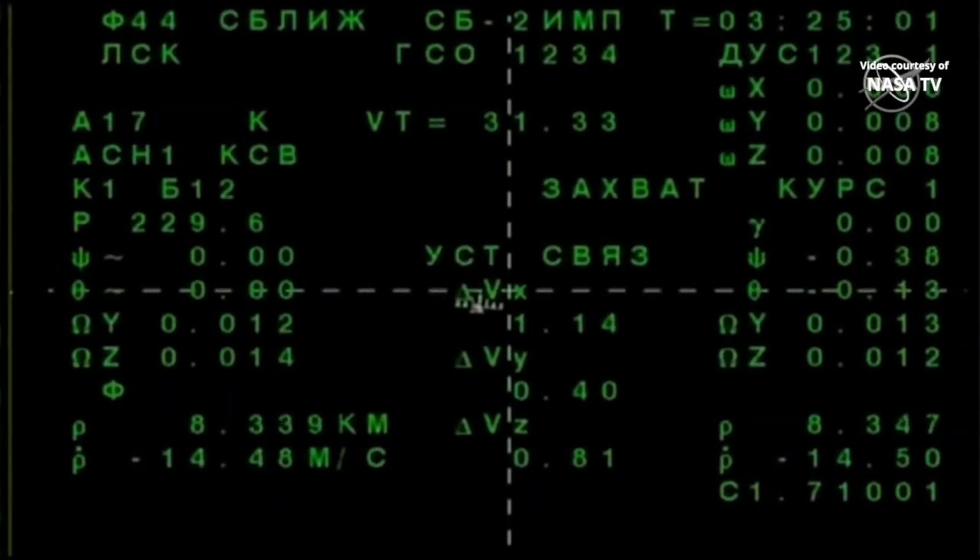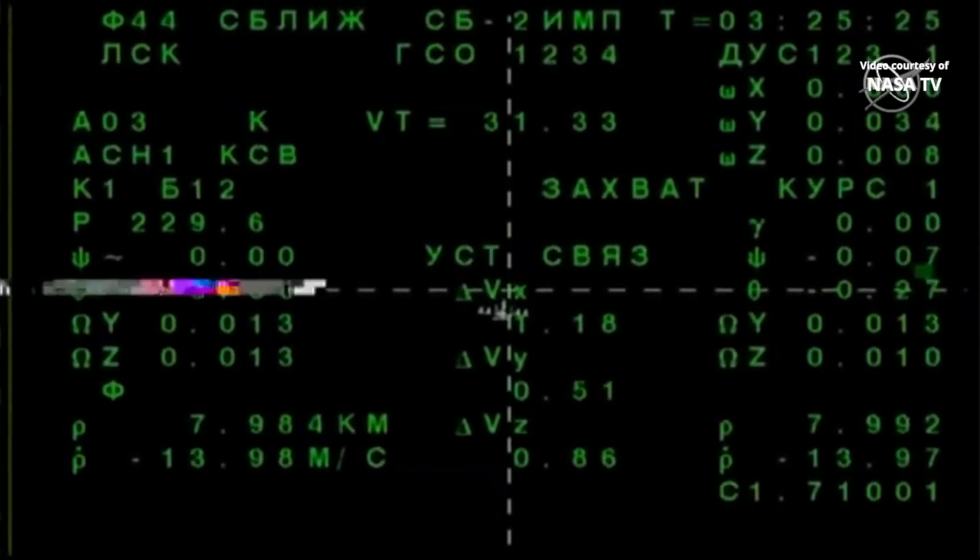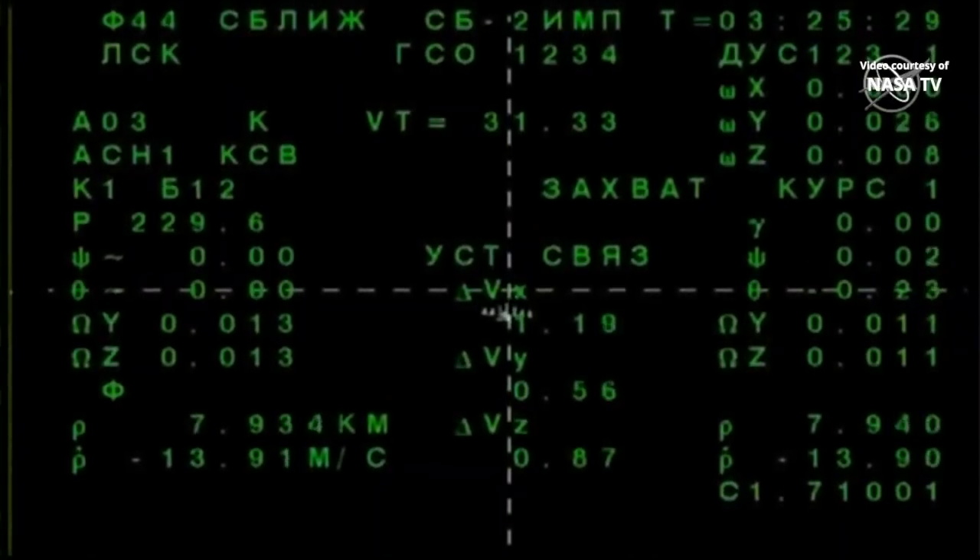You can see the crosshairs pointing right towards the outline of the International Space Station. There's a lot of data on the screen — focus on the bottom left, that is the range and the range rate. You can see in Cyrillic the distance and the speed at which the Soyuz is approaching the International Space Station, now just about to cross under 8 kilometers from the station at a rate of just under 14 meters per second.